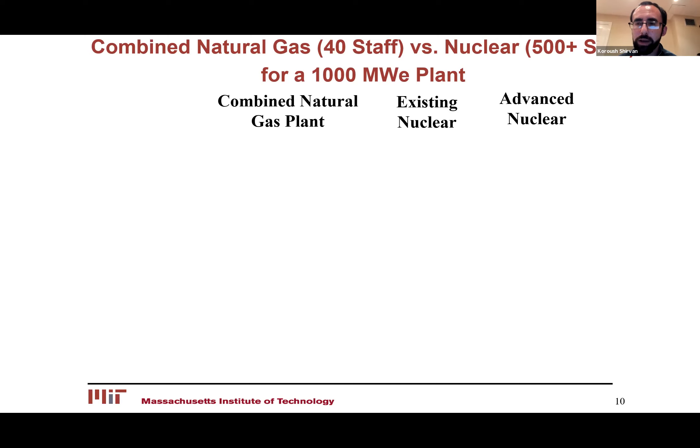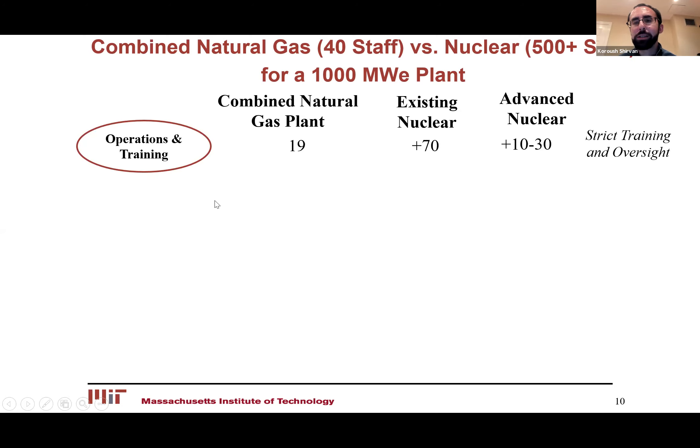Let's look at how we operate these reactors compared to natural gas. A combined natural gas plant has roughly 40 people on site per 1,000 megawatt electric plant. For a nuclear power plant, you have 500 plus. If you look at the operations and training crew, for natural gas you need 20 people; for a nuclear plant, you have over 70. This goes back to strict training and oversight — in order to make sure all the actions of the operators are correct, you need multiple supervisors, which makes your crew bigger.